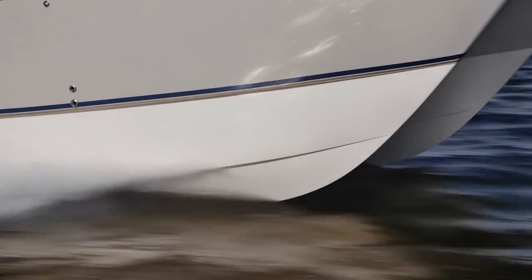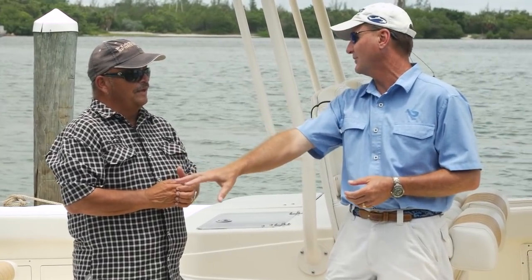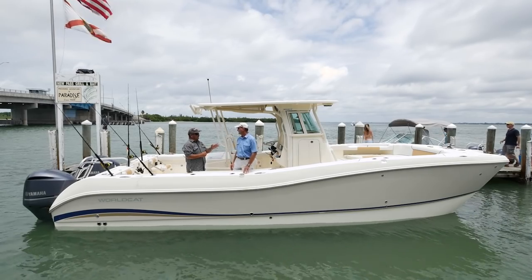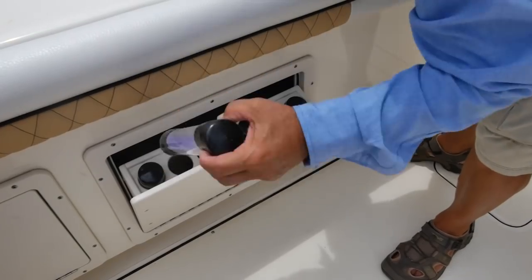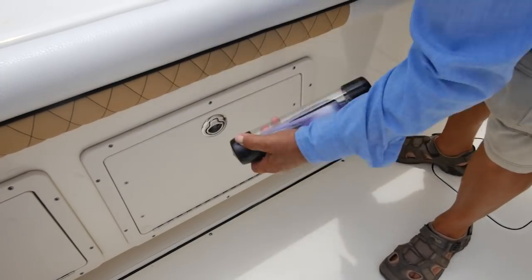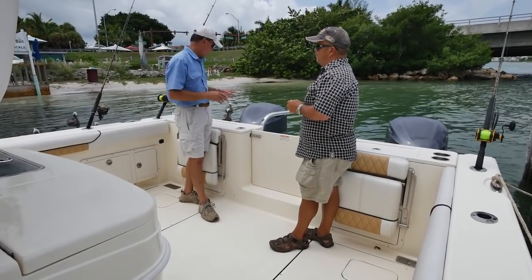When you take a boat this size offshore, you're really not giving up much. You're gaining speed and fuel efficiency compared to the big sport fish. About the only thing you give up is an air-conditioned cabin, but an air-conditioned cabin is not going to help you catch more fish. If you've got tubes built into the gunwales for your individual top lures, you have designed a serious sport fishing machine.